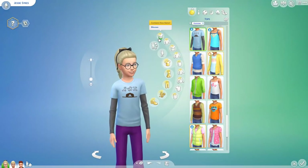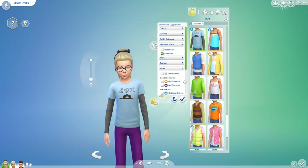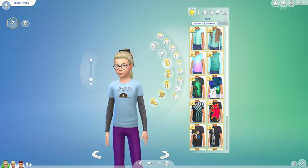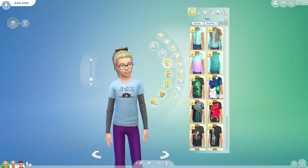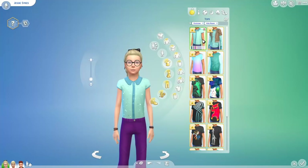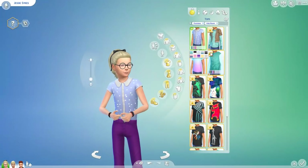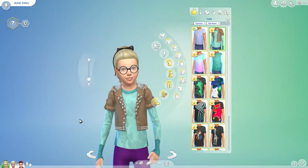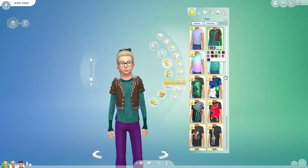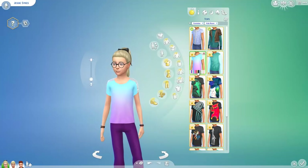Let's check out some of the new clothes that came with Kids Room stuff, starting with the tops. We get a ton of new stuff! I'm assuming some of these are also available for boys because I can't believe we get this many new tops just for girls. This one is adorable — I love the studs. This one looks rebellious but I really like it, especially the jacket with that hoodie. And then this cute little ombre one — oh my gosh, these are so cute!